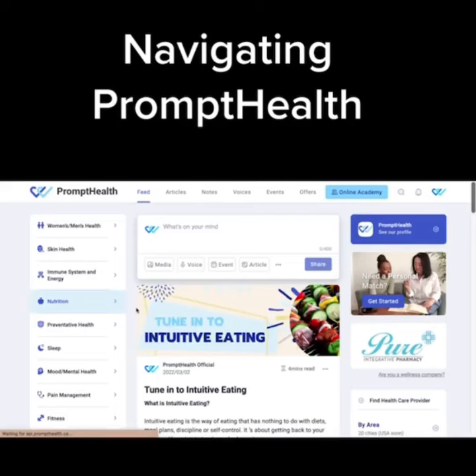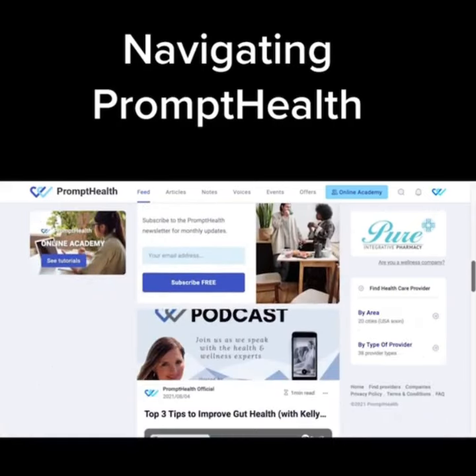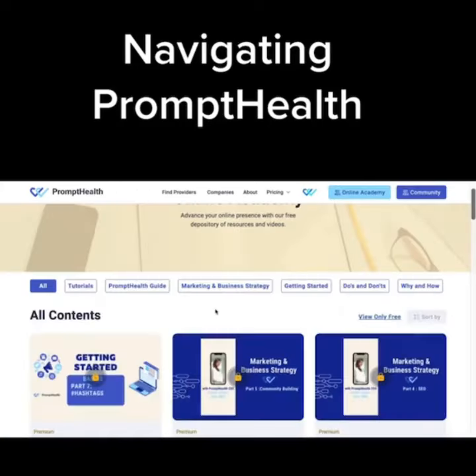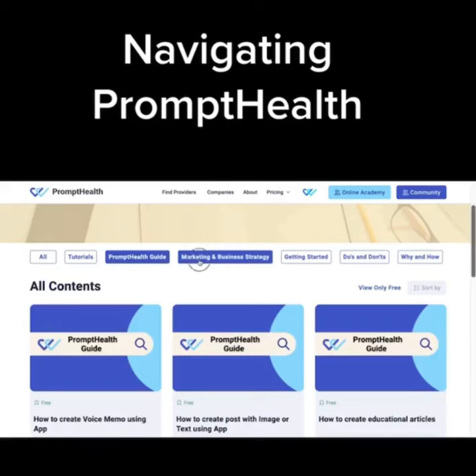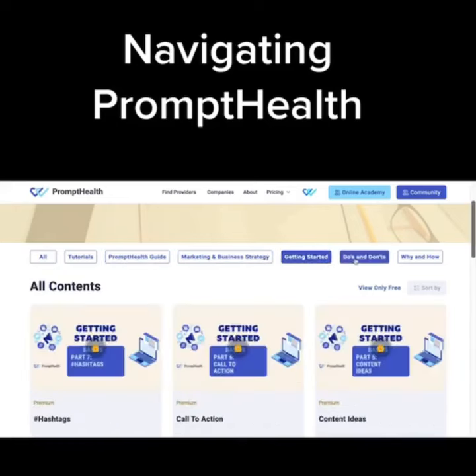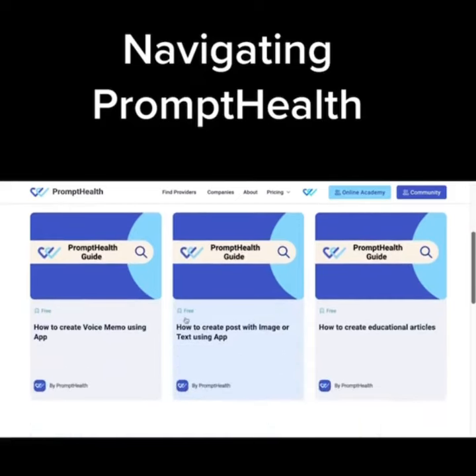Where you can find educational resources created by health professionals in all types of media formats. We offer an online Academy with video content under according topics.